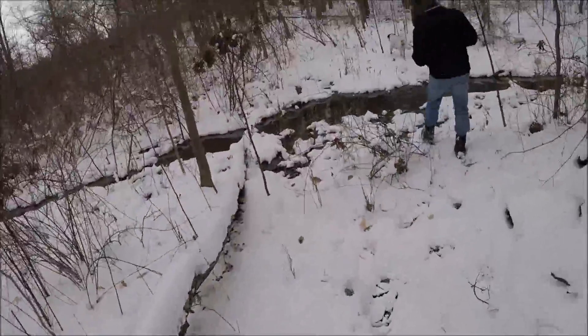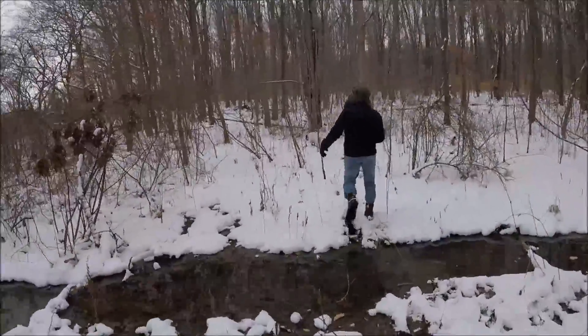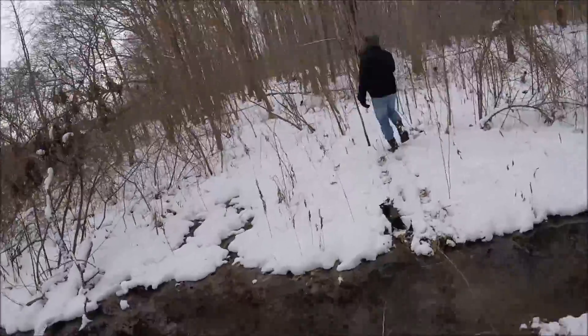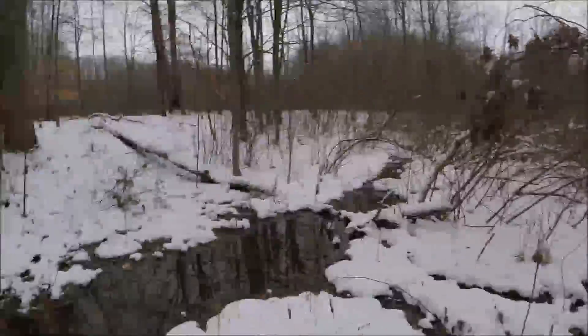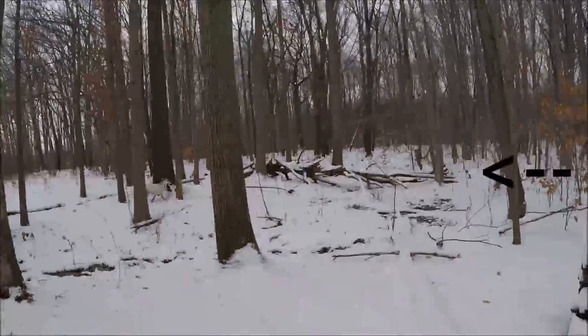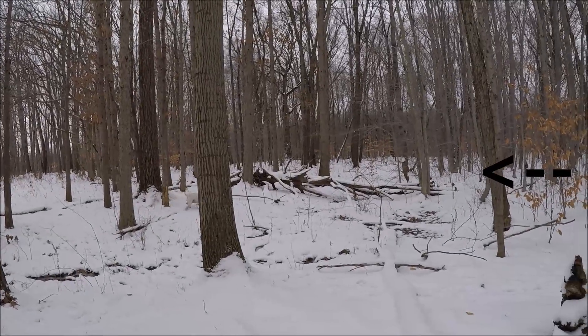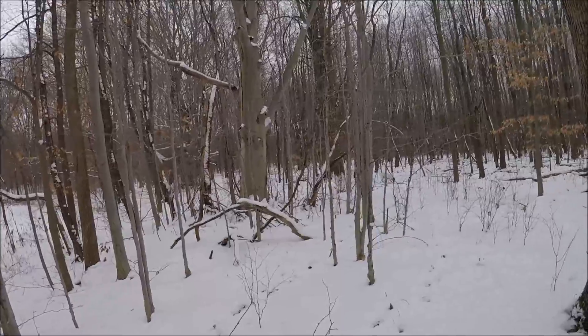Alright guys, Uncle Dave wants to come down here for his video project, but I'm not going to tell you guys what that is — it's a surprise. Look how old and ancient that tree looks. Check out all of these smaller trees.